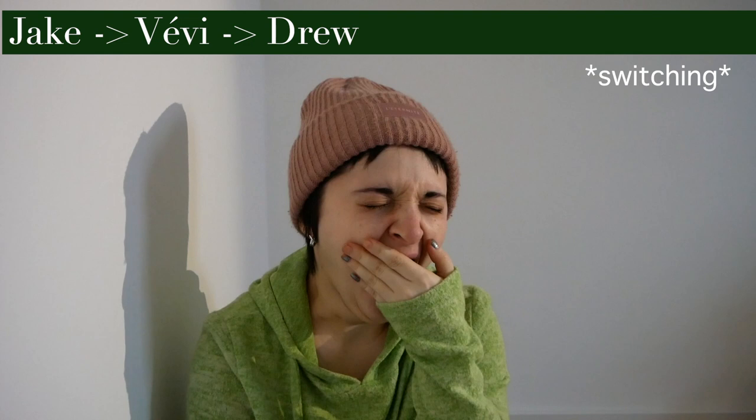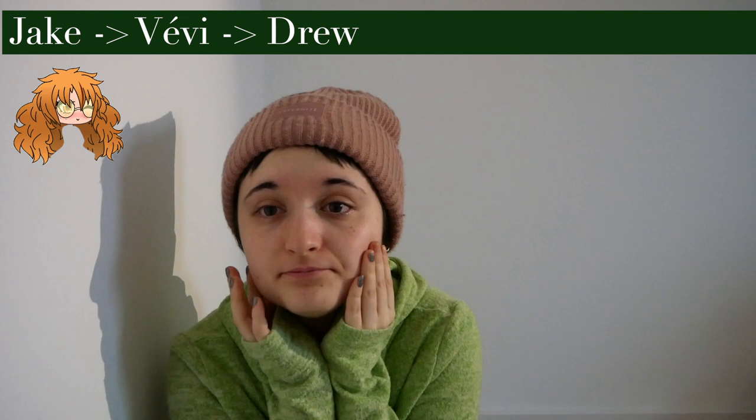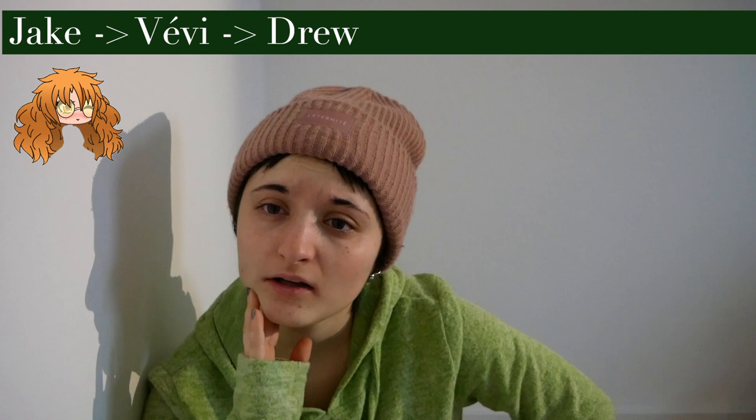Hello. I know this is pretty — we're quite, you know, quite switchy and quite dissociated.